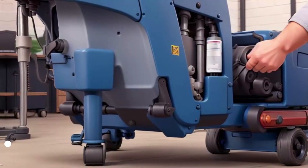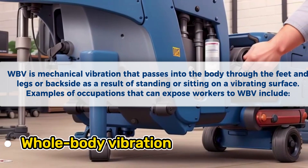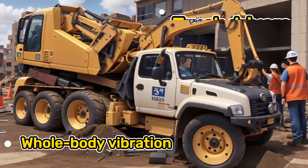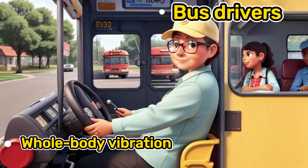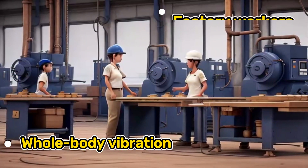Whole body vibration (WBV) is mechanical vibration that passes into the body through the feet and legs or backside as a result of standing or sitting on a vibrating surface. Examples of occupations that can expose workers to WBV include construction workers, truck drivers, bus drivers, farmers, and factory workers.